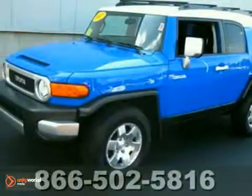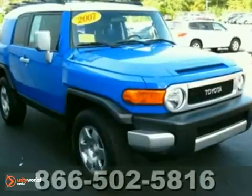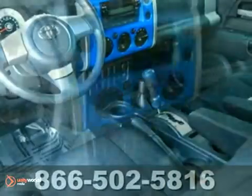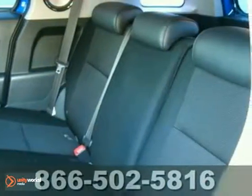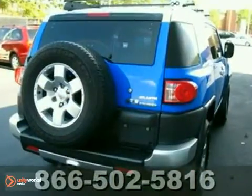Here's a 2007 Toyota FJ Cruiser. It's the SUV with a Land Cruiser at its soul. It's simply amazing in voodoo blue with a white roof. It has alloy wheels, stability control, power locks and windows, and a CD player. It has fewer miles than you'd expect on an '07. It's a great find. Come in for a test drive.